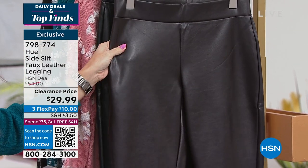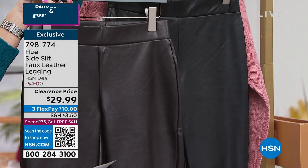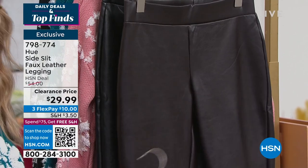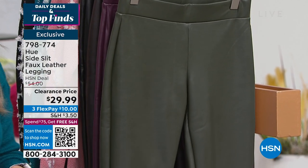The color everybody's loving is called Claret — a perfect purple-hued burgundy wine shade, just stunning. Then we have it in solid black and chocolate brown. $10 on a FlexPay gets this home. Not final sale, but really an opportunity buy to pick up something you're going to wear now and year-round. You can totally dress these up or down. Sarah Rui from Hue is joining me on Skype.